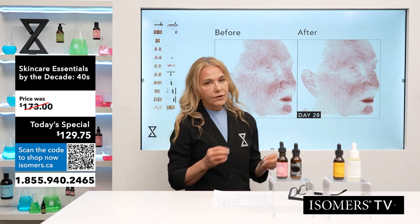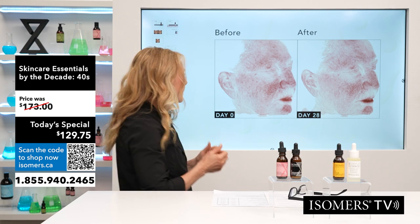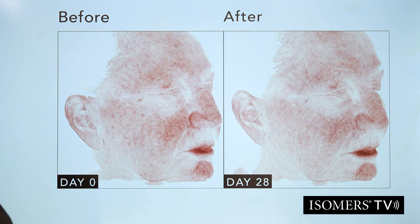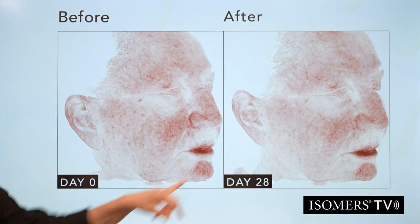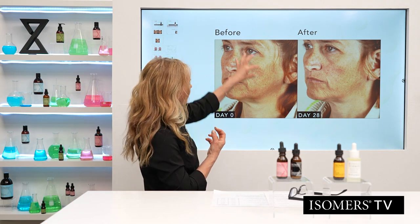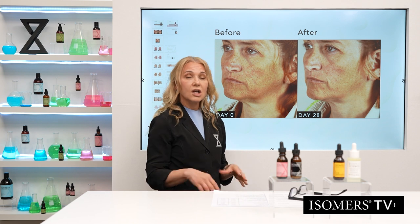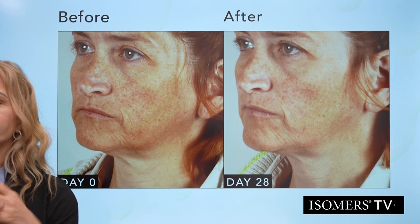For those worried about sensitivity — this woman had a lot of vascularity and sensitivity. After four weeks on the glutathione, her skin is calmer. So we know this antioxidant is effective, has a growth factor, brightens, evens out skin tone, and helps calm the skin — super important. One final before and after: a woman who'd had multiple laser treatments for pigmentation that kept coming back, and her skin was getting thinner. We switched her to glutathione, and after 28 days the skin is clear, brighter, and tighter.